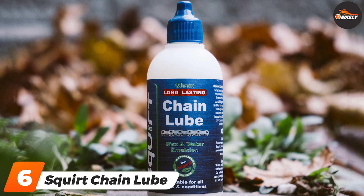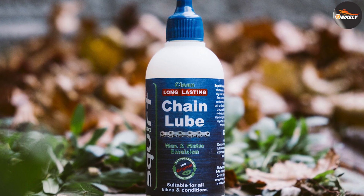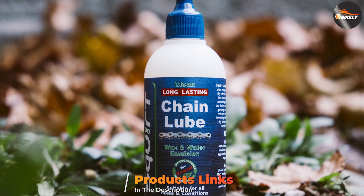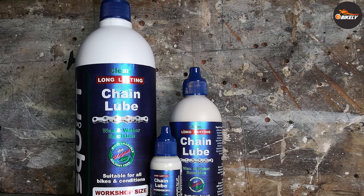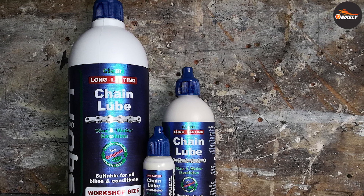The number six position is dominated by Squirt Chain Lube. We found this wax-based lube lasts much longer than other lubricants when applied to a clean dry chain. It is easy to apply and stands up well on dusty and muddy summer gravel rides.